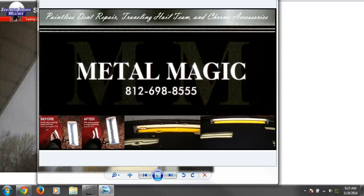Good morning, everyone. Meteorologist Michael Wilhite here with Southern Indiana Weather. Thanks for logging on for a quick forecast update. Sponsored by Metal Magic in Washington — you can give Chad a call at 698-8555 for all of your painless dent repair needs. Be sure to tell them that Southern Indiana Weather sent you.